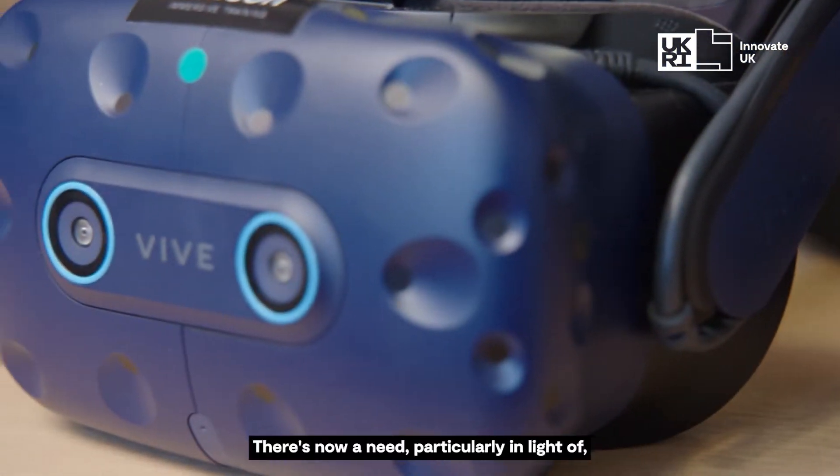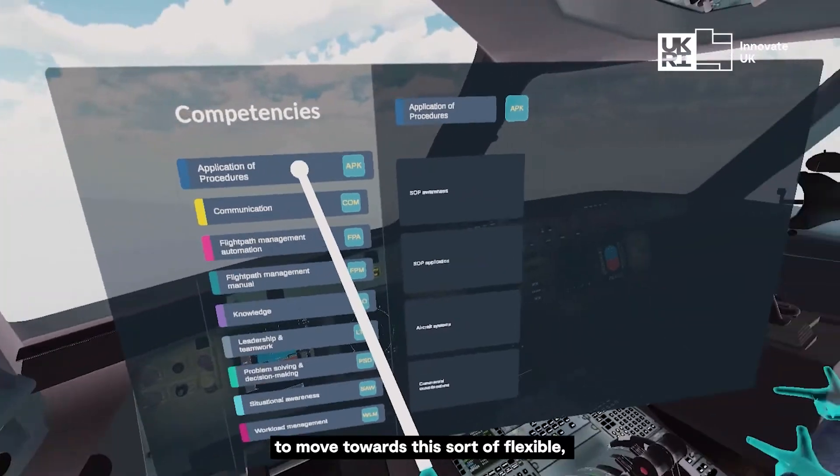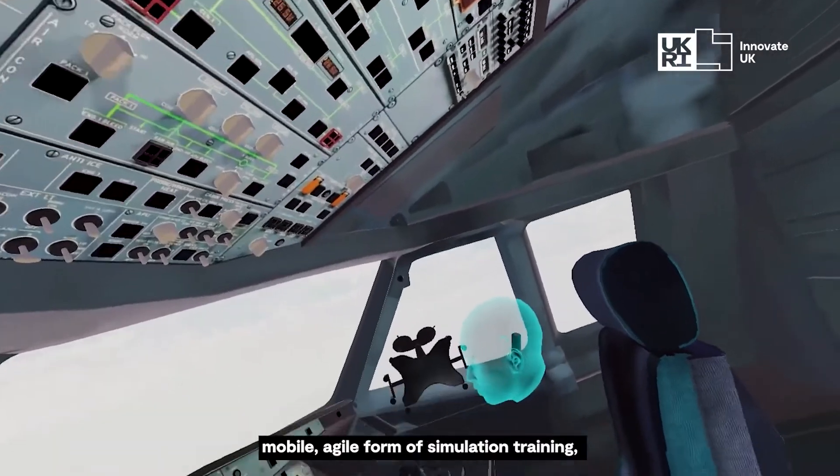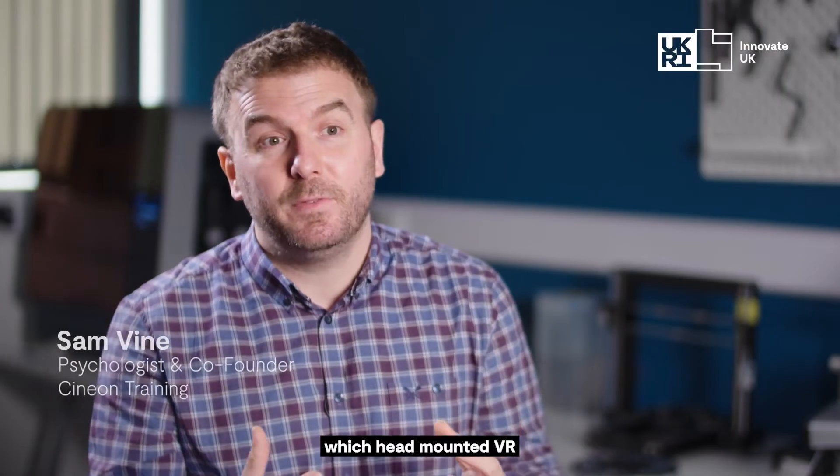There's now a need, particularly in light of what's happened in the pandemic, to move towards this sort of flexible, mobile, agile form of simulation training which head-mounted VR and software like Tacit can provide.